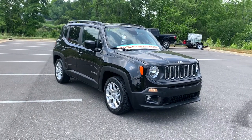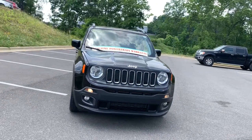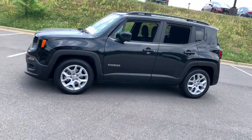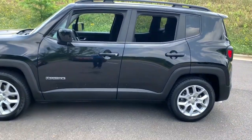You will love the features of this 2018 Jeep Renegade. With less than 30,000 miles on the odometer, this vehicle stands out from the rest. The Jeep Renegade — the small SUV with iconic heritage, bold design, smart technology, and a penchant for off-road adventure.